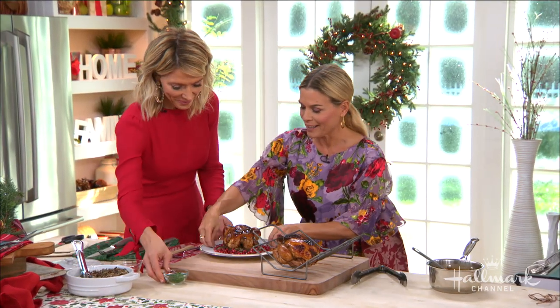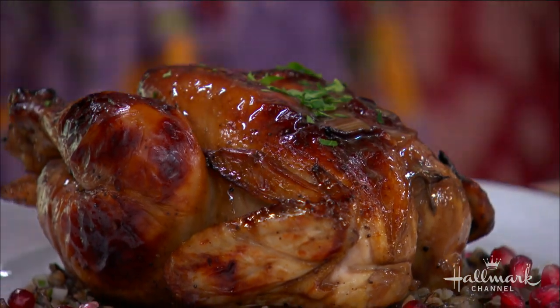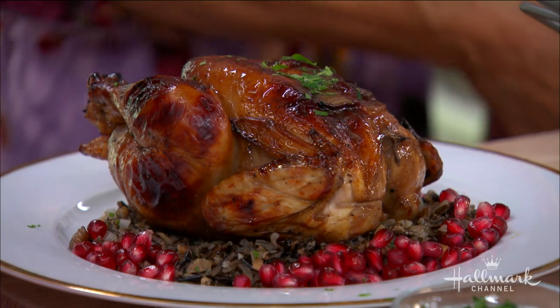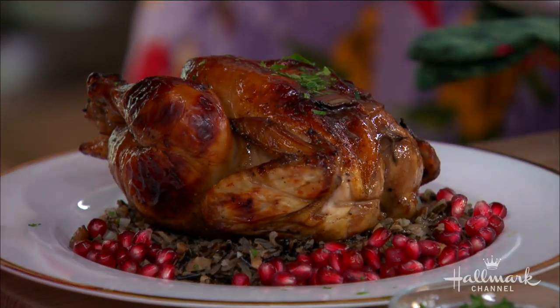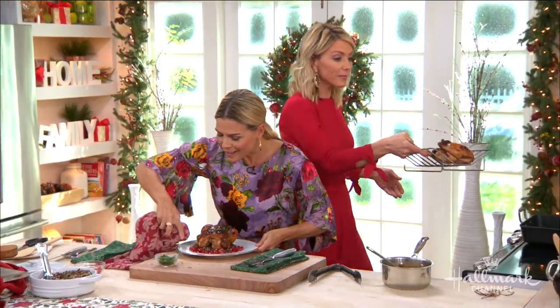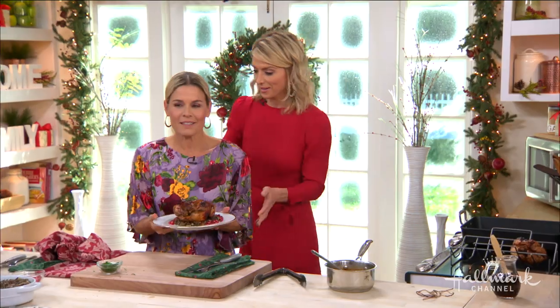Add some pomegranate seeds on there too. Can we see how beautiful that looks? Happy holidays, everyone. The kickoff countdown to Christmas — you'll find this recipe at hallmarkchannel.com.